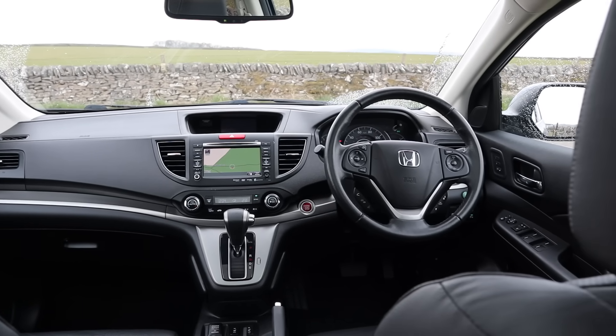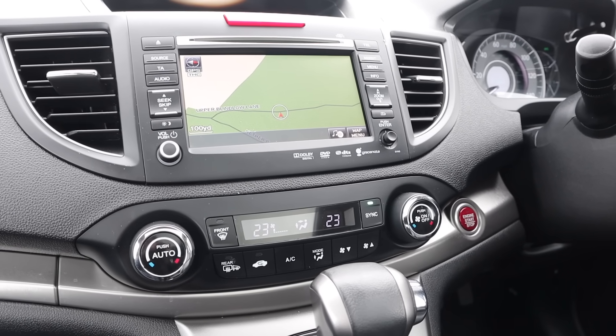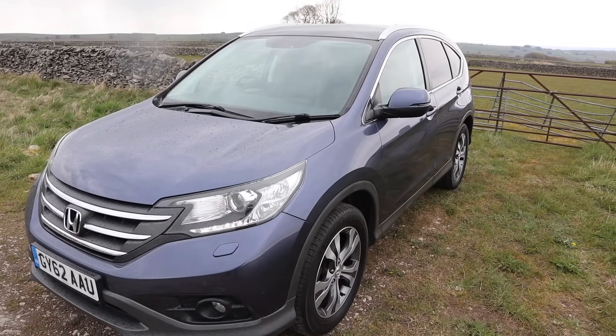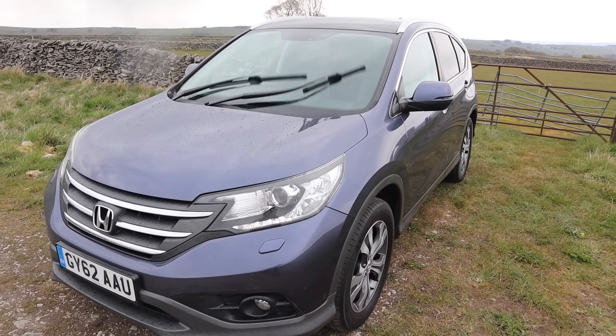One thing that isn't easy to figure out, though, is the infotainment system. It's too fussy, fiddly, and complicated. I suppose if this was your main car you'd get used to it in time, but it isn't intuitive at all. It does have a good quality reverse camera, though, and I like that the nearside mirror dips in reverse so you can see the kerb.